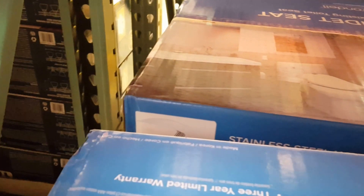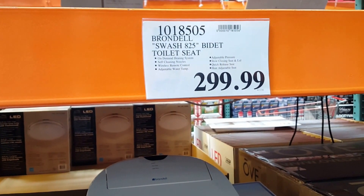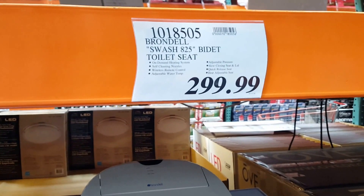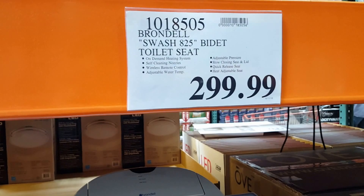Made in Korea — that's neat! So it is made in Korea. Anyway, it's the first time I've seen this being sold at Costco. Brondell Swash 825 bidet — very cool, self-cleaning nozzles, very cool.